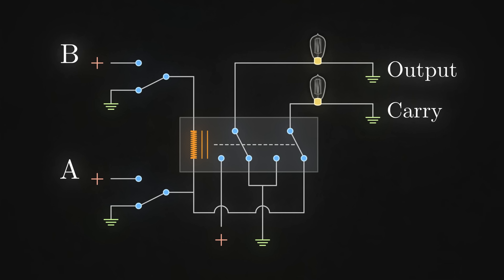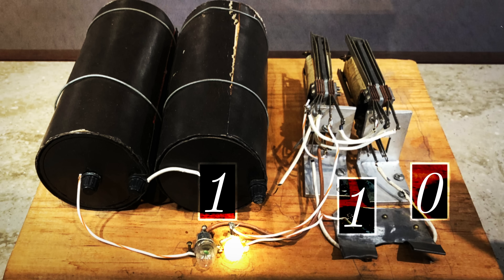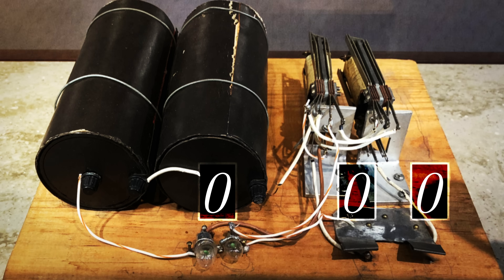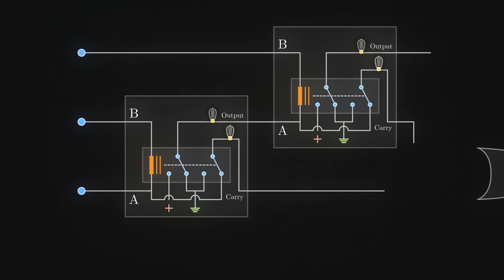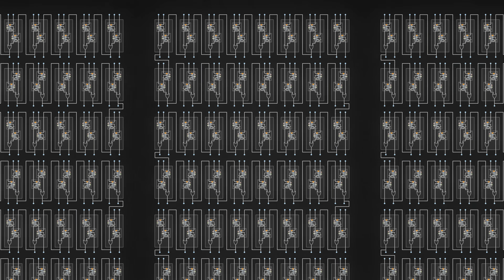If you look at this circuit through the eyes of Claude Shannon, you realize it's actually a pair of logic gates. The output light bulb should turn on when either A or B, but not both, are closed — so this is known as an exclusive OR gate. Whereas the carry light bulb should only turn on when both A and B are closed — so this is an AND gate. This circuit uses electrical versions of Boolean operators XOR and AND. And it's possible to build other Boolean operators as electronic gates for things like OR, NOR, and NAND. The big deal is that you just tricked a bunch of electrons into doing math for you.